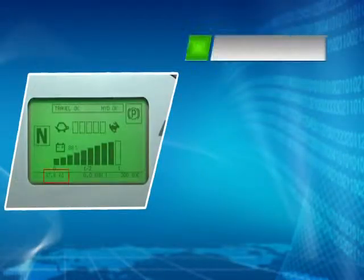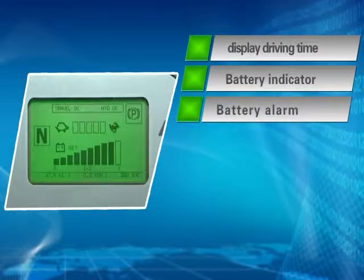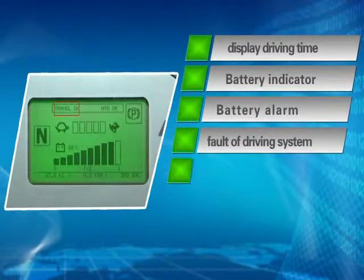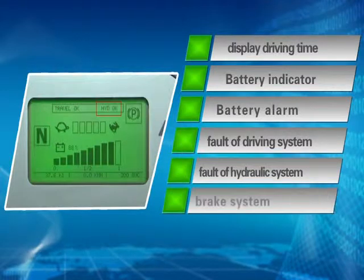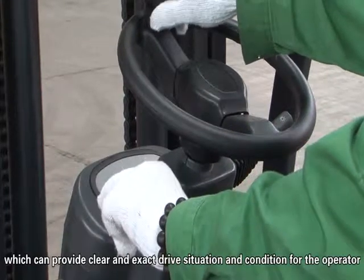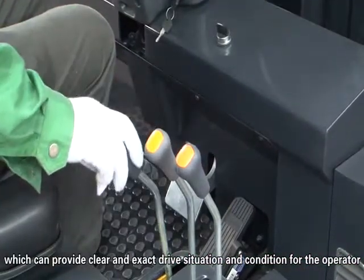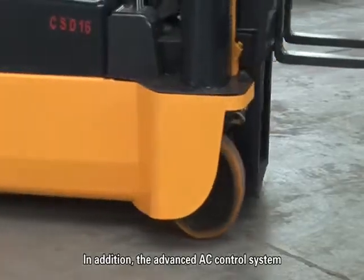CSD's multifunction instrument can display driving time, battery level, fault of the driving system, fault of the hydraulic system, brake system status, and low-speed state, which can provide clear and exact drive situation and condition for the operator.